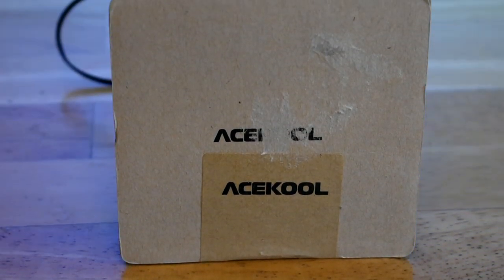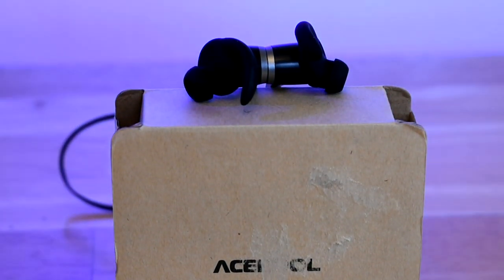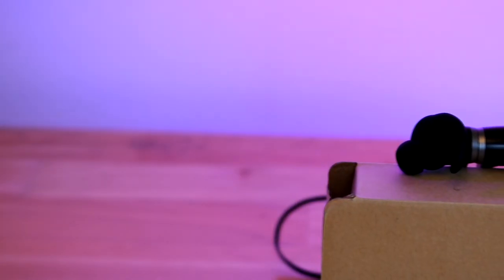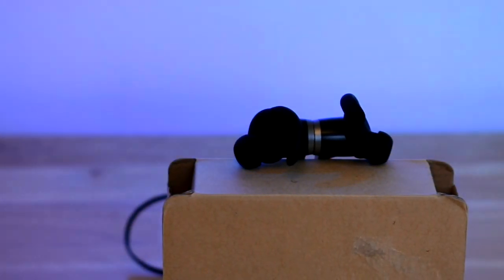Today I'll be reviewing another set of Bluetooth earbuds by Skool. These earbuds are geared more towards people who do sports, but they don't look too sporty, so you can really just use these anywhere. I use them most for when I'm working outside or something like that. Anyways, let's look at the specs of these.